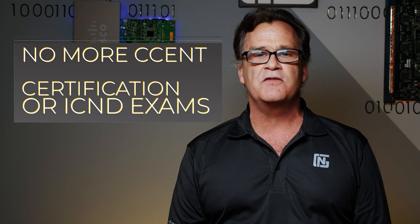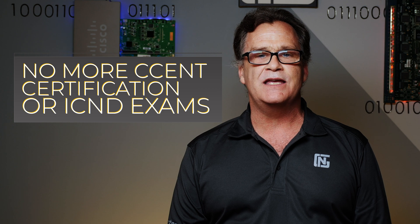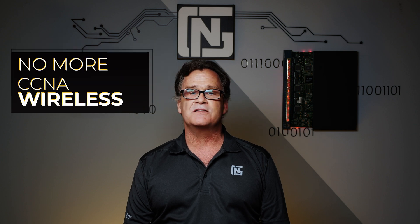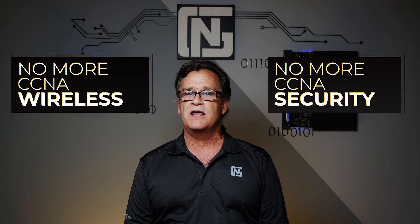There's no more CCNT certification or ICND exams. In order to get your CCNA, you must take and pass the 200-301 exam. Also, there are no more CCNA specialization certifications such as the CCNA Wireless or CCNA Security. Instead, all of those specialty technologies have been rolled up into a single CCNA exam.